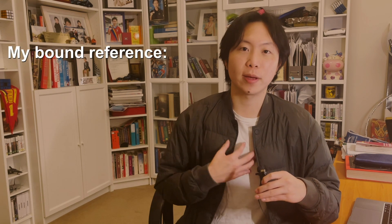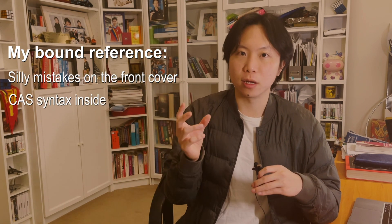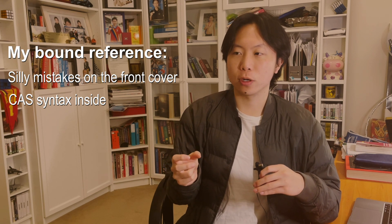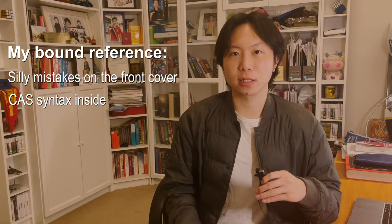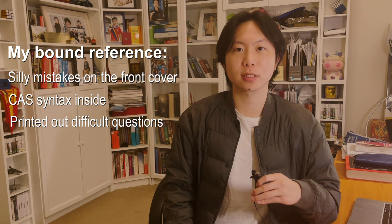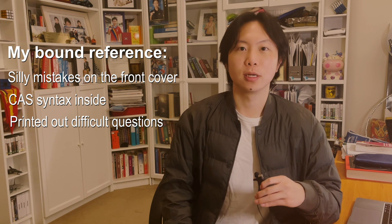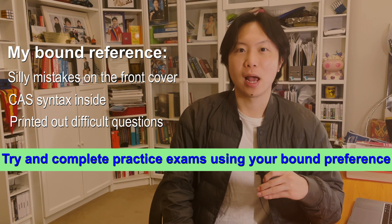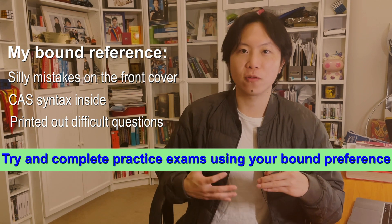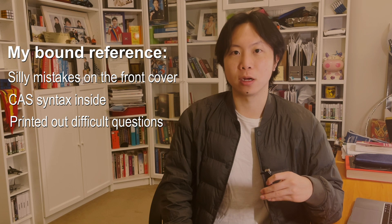Think about what you need now. Maybe it's writing down difficult questions, maybe it's writing down your silly mistakes. My tutor recommended — and what I did — was have my silly mistakes on the front cover, CAS difficulties in the book, CAS entries for certain things like Euler's, plus my difficult questions as well. I printed them all out at home and got them bound at Office Works. I got that sorted a couple of days before the actual exam, but you'd want to do it early so you feel organized and comfortable with your bound reference — it becomes a little confidence booster and a remover of stress when the exam comes.